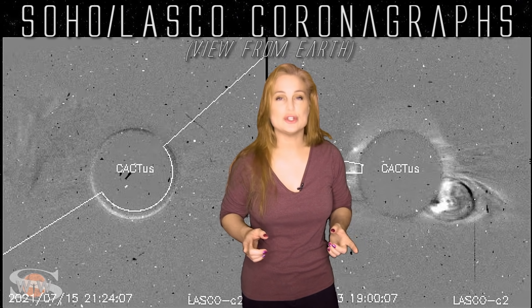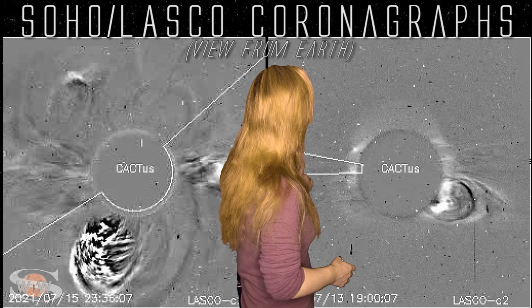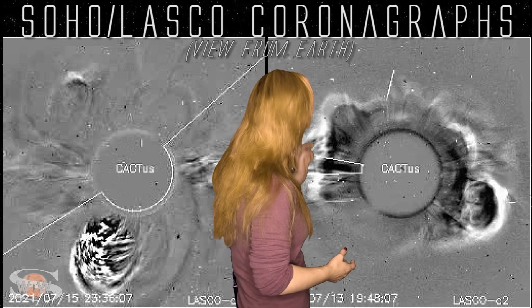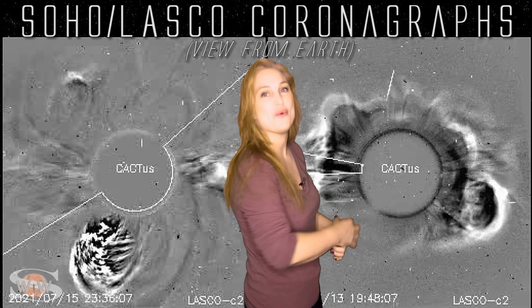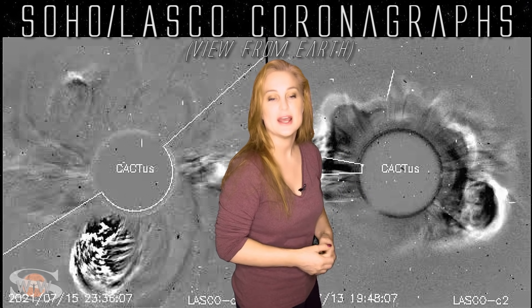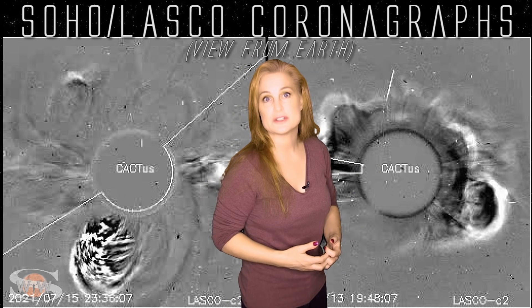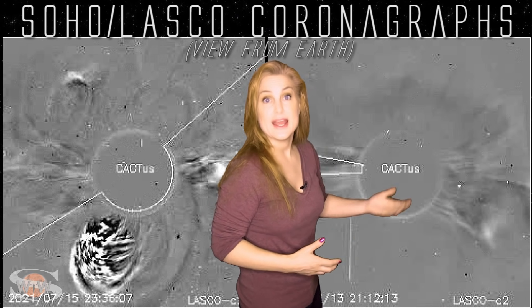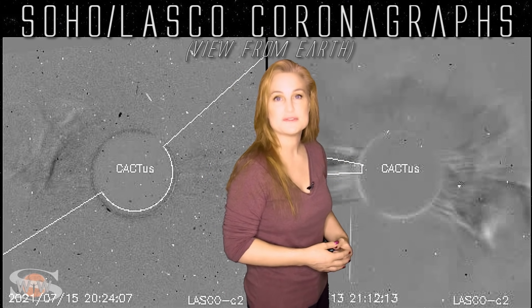Returning to the two big solar storms fired on the Sun's far side: looking at coronagraph images from the LASCO instrument on the SOHO spacecraft — with Earth's view on the 13th and the 15th — both are pretty big. Focusing on the 13th, you can see the big halo signature all the way around the Sun, which normally suggests it's coming toward Earth, but in this case it's actually moving away from Earth on the Sun's far side. This was likely fired from region 2840, which will be rotating back into view in about a week, and it still looks like a massive solar storm player.